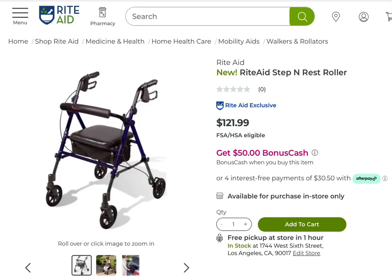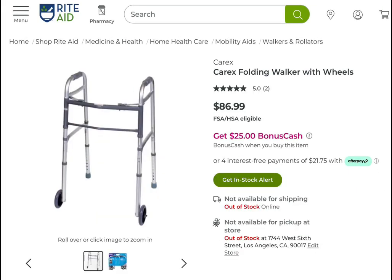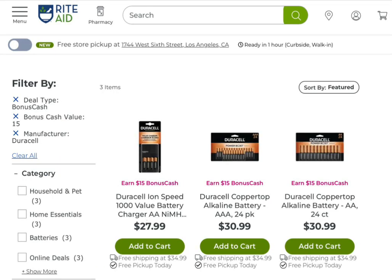We have Rite Aid brand mobility aids — they're giving back $50 when you buy one, so if you know anybody that needs any of these, you can definitely pick these up for a good deal. There are also some walkers that are $25 back when you buy one. Check your store if you're looking to get more than one, or you can go online, put it in the cart, and see how many times it gives you back the bonus cash — that lets you know the limit. Select Energizer batteries: buy two and get $15 back in bonus cash with a limit of two.